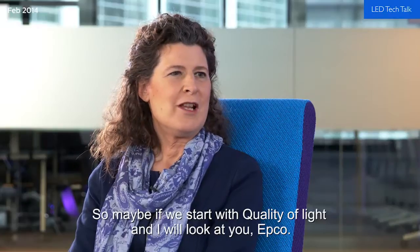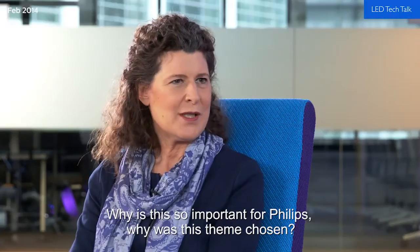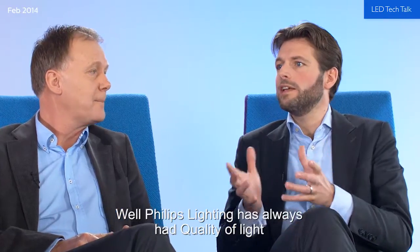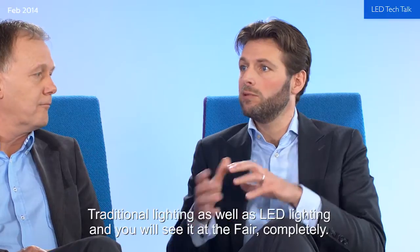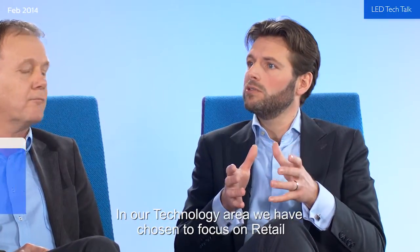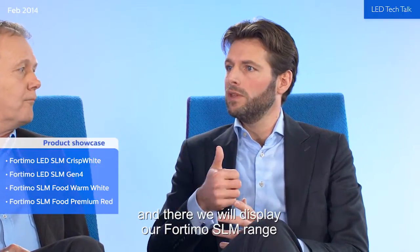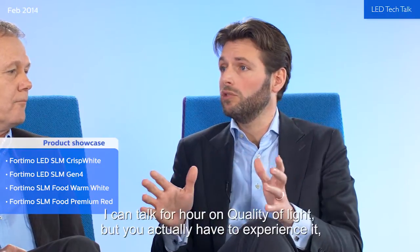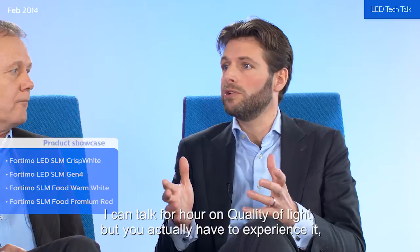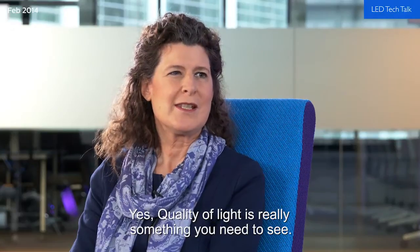Philips lighting has always had quality of light as one of the key value drivers across all applications — traditional lighting as well as LED lighting. Within our technology area we have chosen to focus on retail, where we display our SLM range with the new crisp white and the food solutions. But quality of light is really something you need to experience, so I invite you all to the fair.